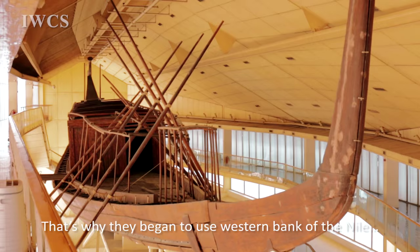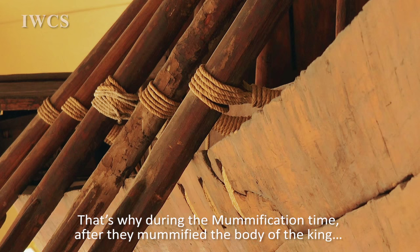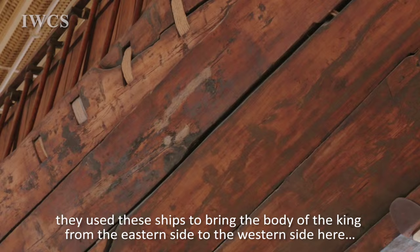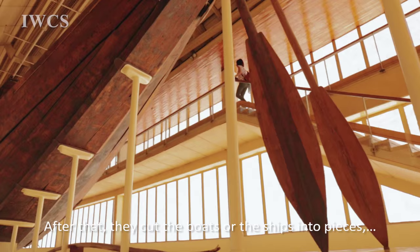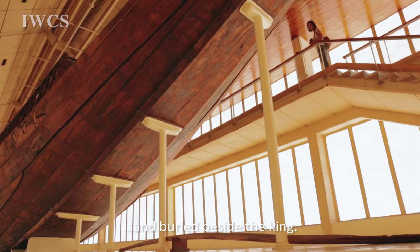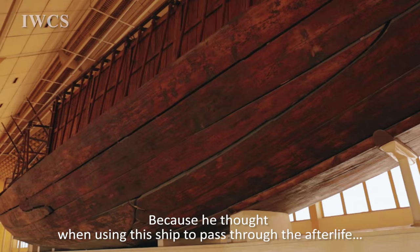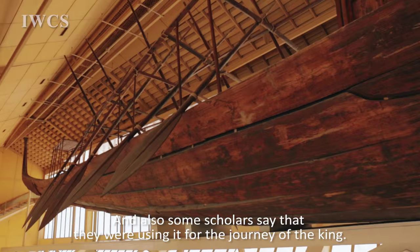That's why they began to use the western bank for the pyramids and tombs. During the mummification, after they mummified the body of the king, they used these ships to bring the body from the eastern side to the western side to put it inside the pyramid. After that, they cut the boats into pieces and buried them beside the king, because they believed the king was going to use the ship again during his journey to the afterlife.